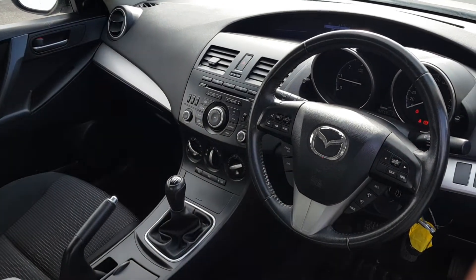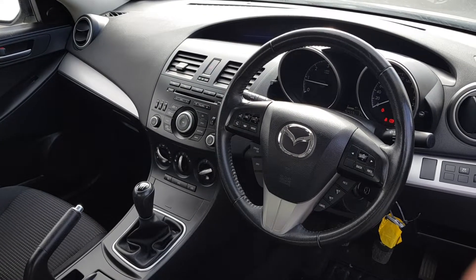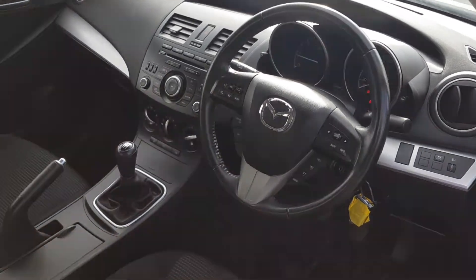Inside the front here you have your 6-speed manual gearbox, manual handbrake, four electric windows, electric mirrors, also Bluetooth phone, cruise control, AUX, air conditioning and many other features.